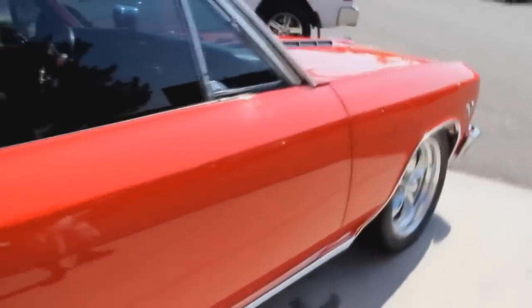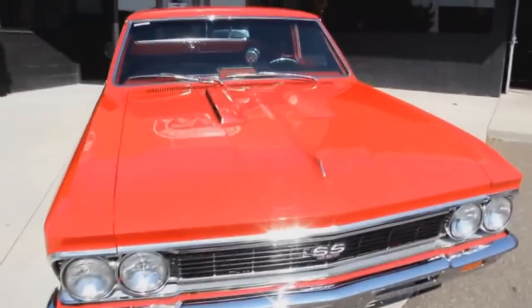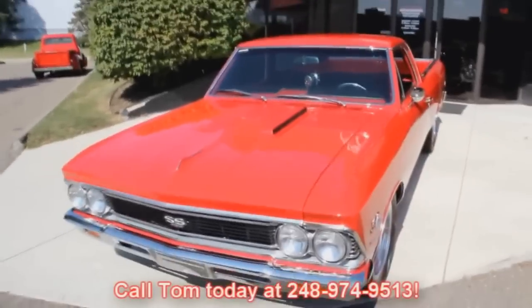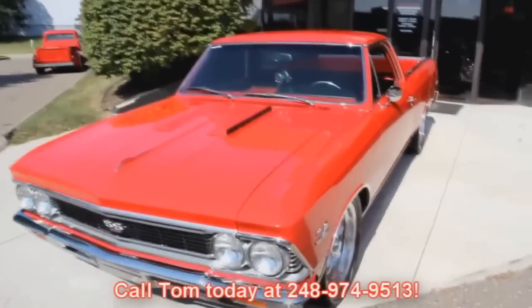At Vanguard Motor Sales, we're not consignment dealers. We spend the time, we check these cars out before we buy them. And then when they get back to our shop, we've got a 130-point inspection list that we go through. We use that as a tool. So when you call Tom at 248-974-9513, Tom can answer all your questions about this El Camino. Let's check out the interior.